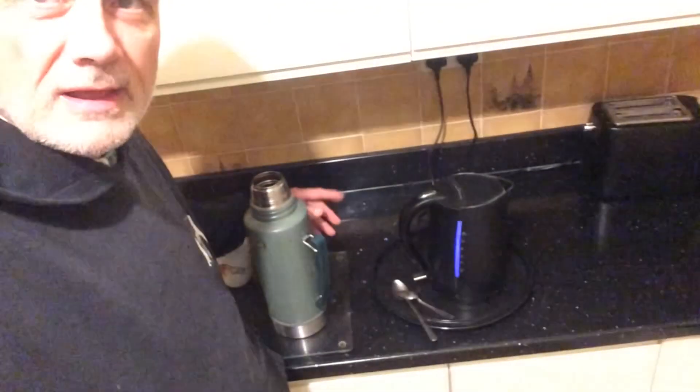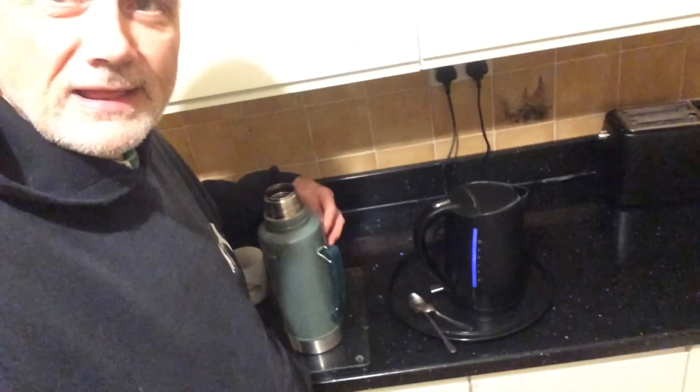The kitchen, a boiling kettle, a flask — that can only mean one thing: I'm going fishing.